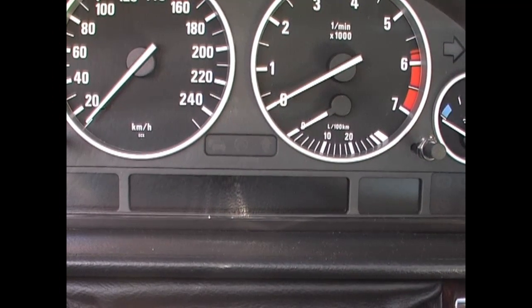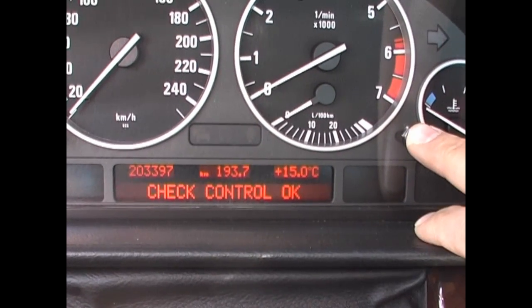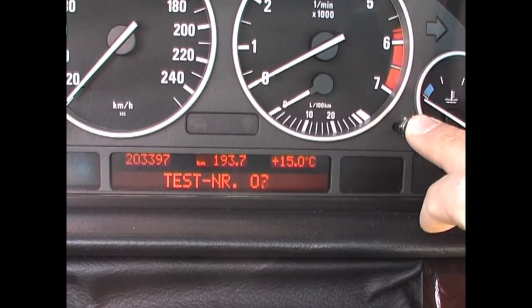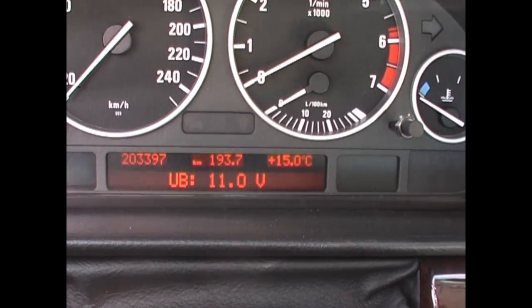I've not been using my car for the last two weeks. I'm going to check my battery power. That's my current battery power.